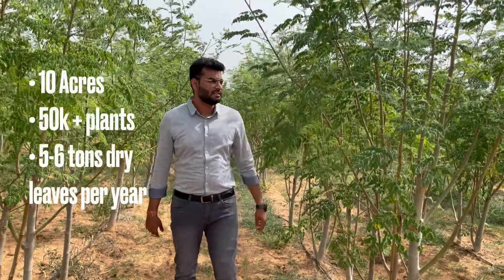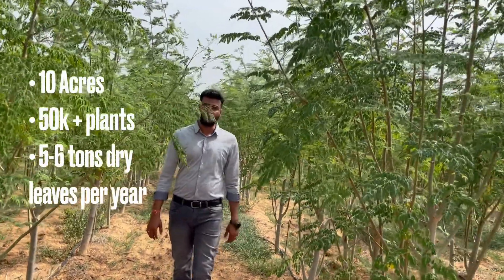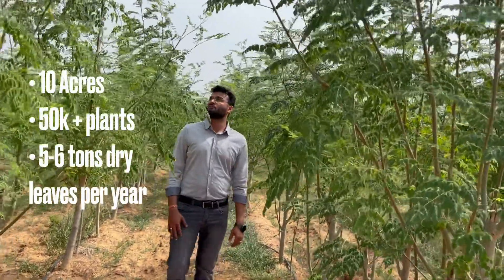The Moringa plants — these were first planted in June of 2021. As you can see, these are fairly tall now.